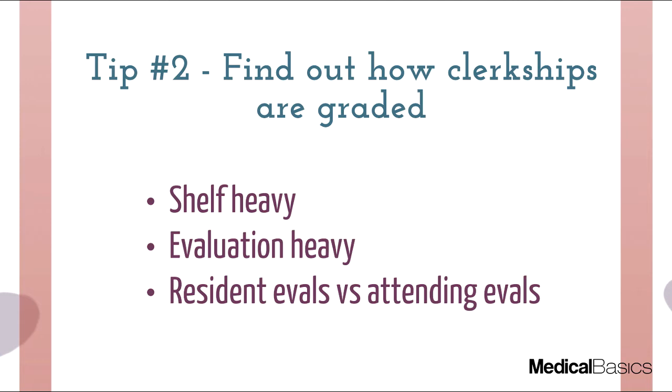Also consider how resident versus attending evaluations are weighted — are they valued equally or is one weighted more? It's very easy going in thinking you'll just do your best with everyone you meet. But sometimes you won't make the best impression with a certain resident or attending, and that can weigh on you and skew how you approach the rest of your rotation. It's important to realize that one poor interaction with, say, a surgery resident may be a very small part of your overall grade in the grand scheme of things.